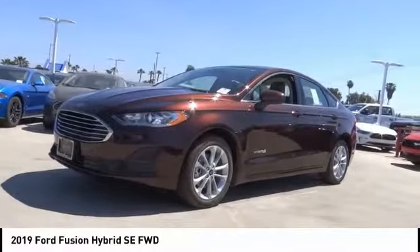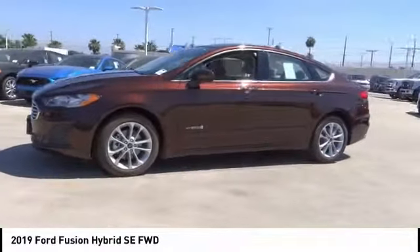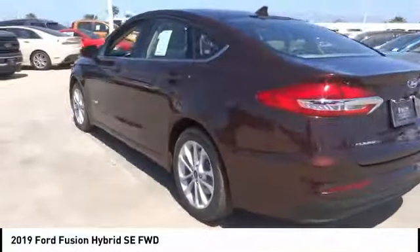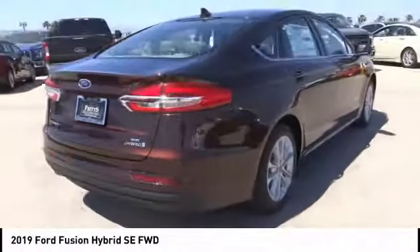Make a great choice today with the 2019 Fusion Hybrid. You can have both impressive power and great economy in a Fusion, and it is priced below $30,000. This vehicle has less than 100 miles.